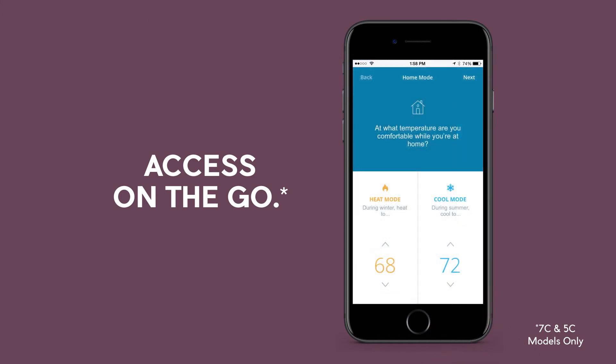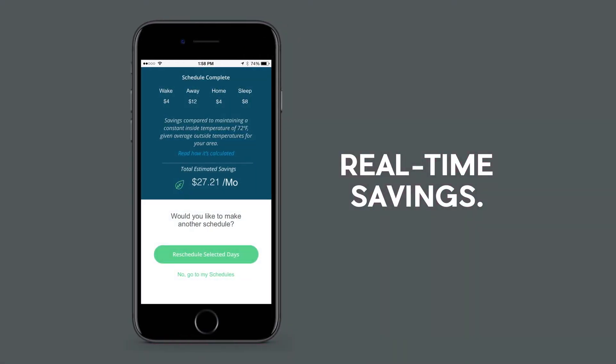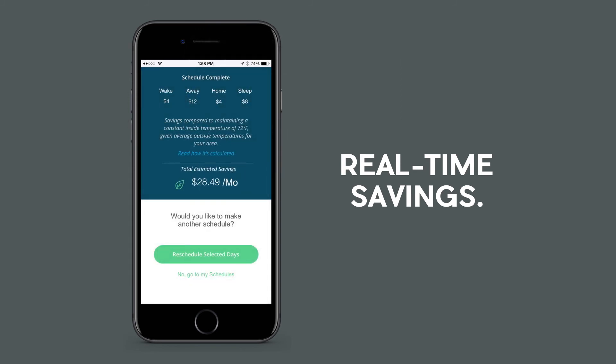With our mobile app, you can review your customized energy usage reports and change your settings from anywhere. Create and edit comfort schedules directly on your phone. Once your schedules are completed, you'll be able to see your estimated monthly savings in real time, teaching you how to take control of your energy costs like never before, without sacrificing comfort.